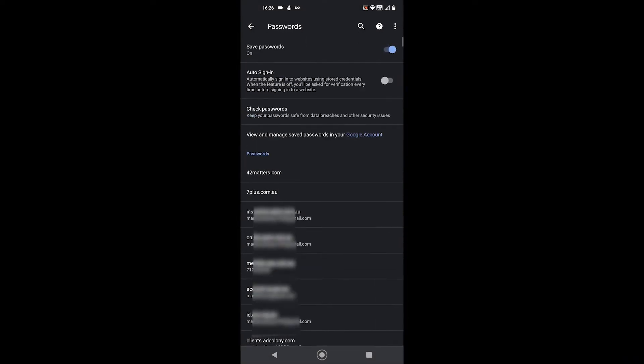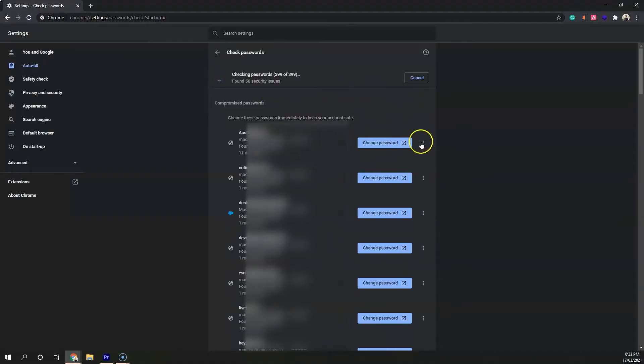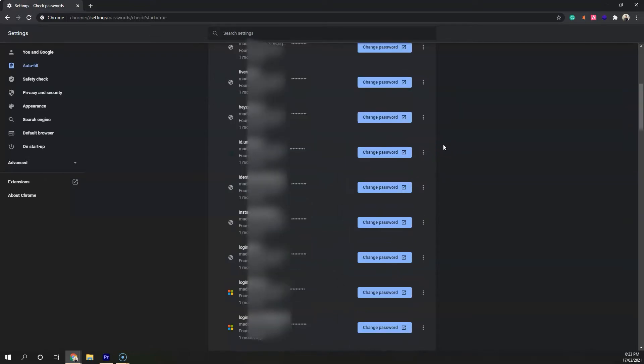Let's talk about the password storage. Google Chrome uses your Google account to save and sync passwords between devices. A feature I like is the password compromise checker, which Brave does not offer. It lets you see the websites that have breached your passwords, and you also get a link to change the password straight away.